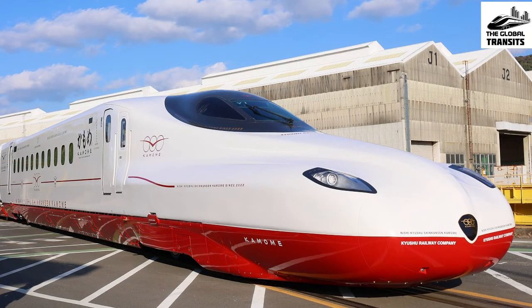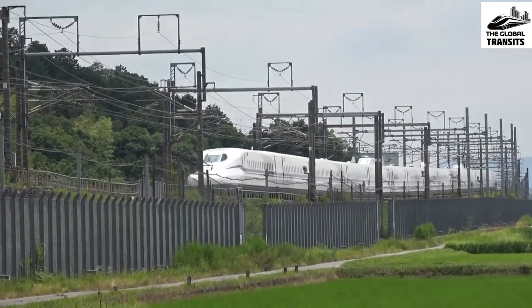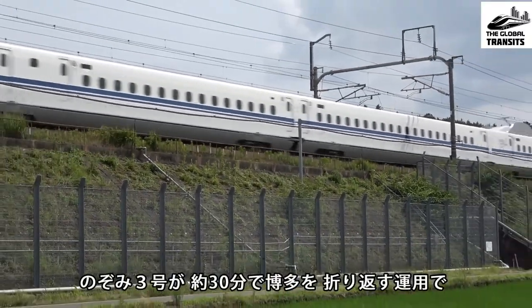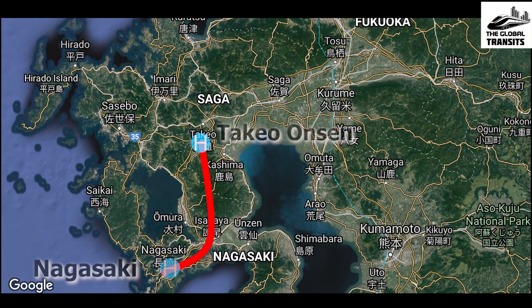As of now, only the first three coaches of the N700S were unveiled to the public, whereas the remaining three coaches are still going through dynamic factory testing. Once testing is complete, the train is expected to be delivered to Nagasaki, where it will be assembled into a six-coach train and initiate trial runs on the brand new West Kyushu Shinkansen, expected to be inaugurated by the end of 2022.